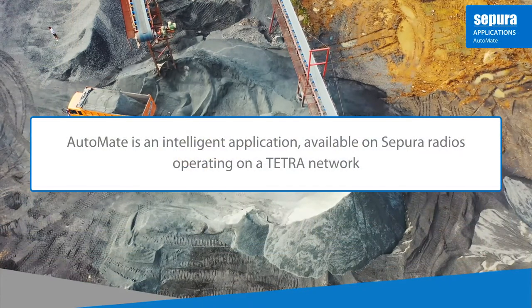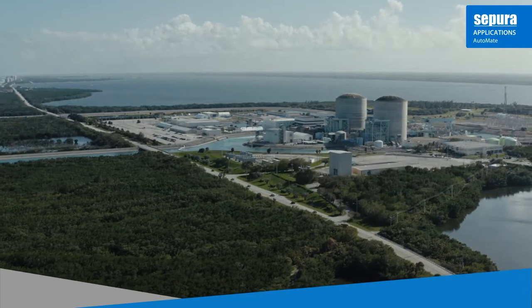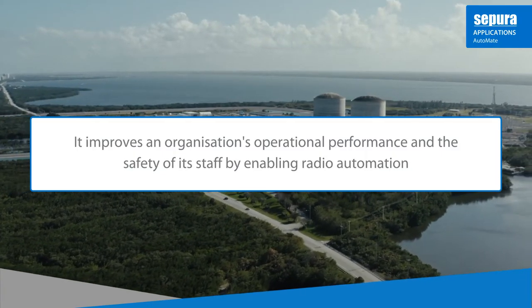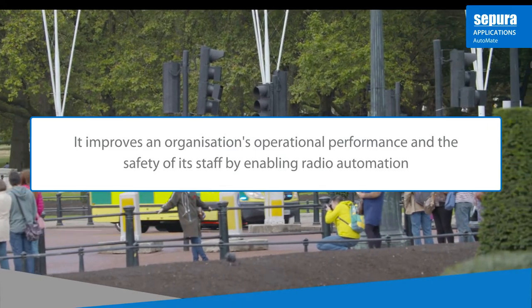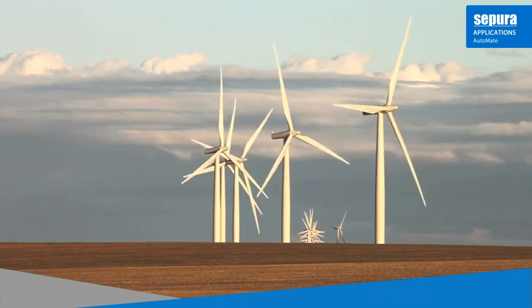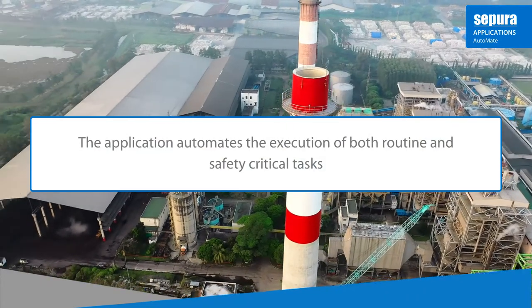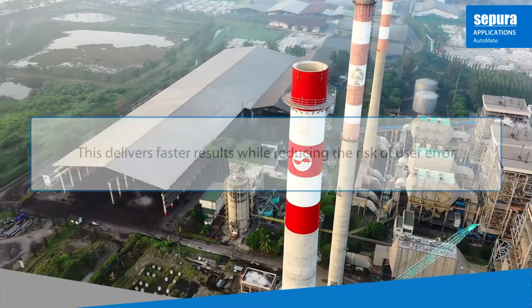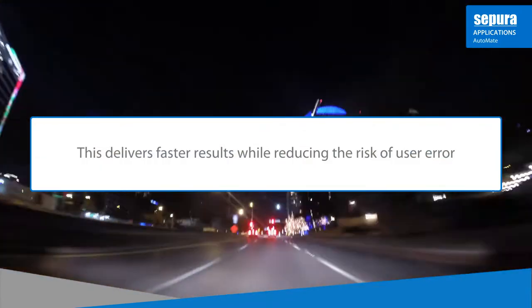Automate is an intelligent application available on SAPURA radios operating on a Tetra network. It improves an organisation's operational performance and the safety of its staff by enabling radio automation using geofencing and situational triggers. The application automates the execution of both routine and safety-critical tasks, delivering faster results whilst reducing the risk of user error and safeguarding your team.